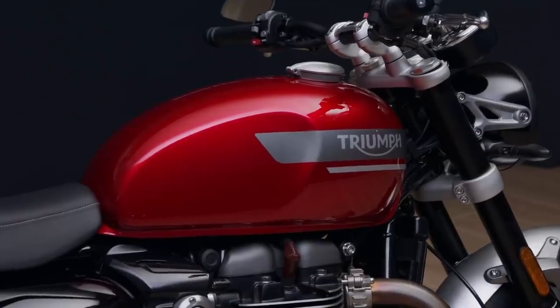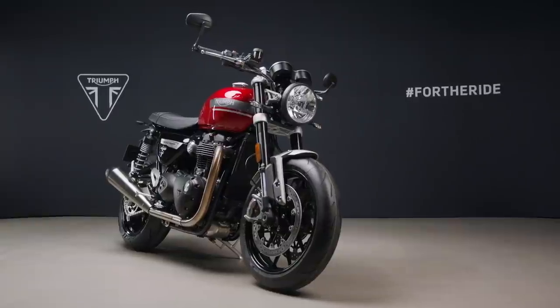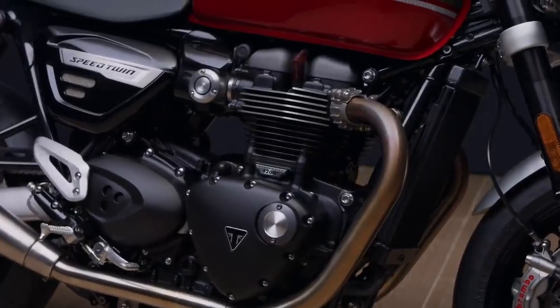Triumph is hoping to boost that for 2021 and they haven't just done a Euro 5 update with minor spec changes and a few more premium details — no, they've properly gone at this thing. The front end is completely all new and the engine has also had a major raft of updates and performance changes inside as well.